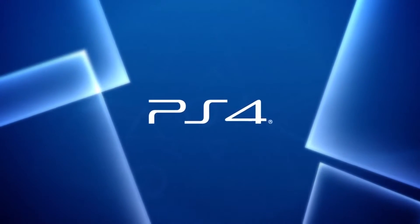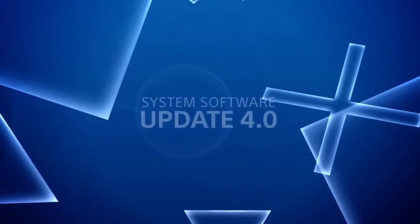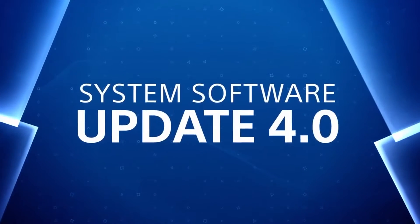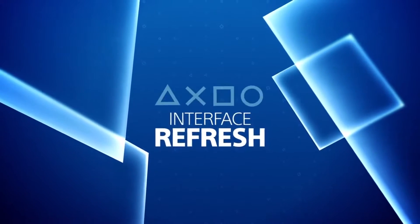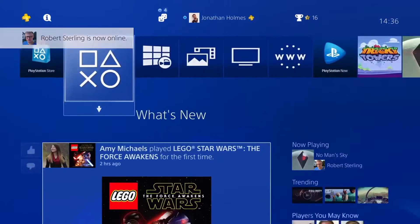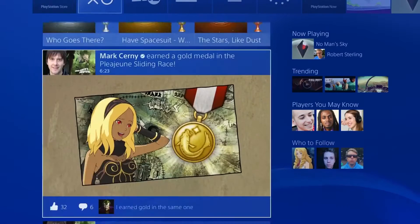The latest system software update is here, so get ready for a streamlined interface and more ways to personalize and share your experience. The PS4 main interface has been refreshed with a new look and improved notifications. What's New has an updated layout, and you can now interact with posts much quicker.